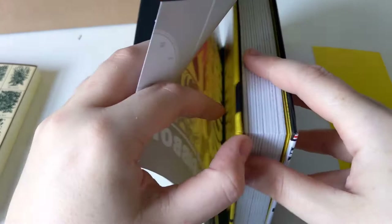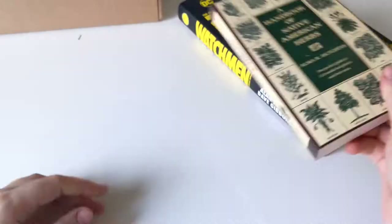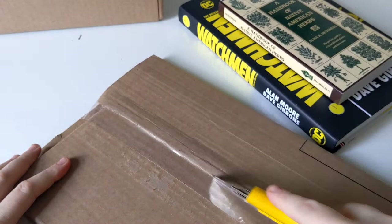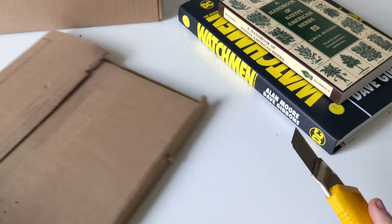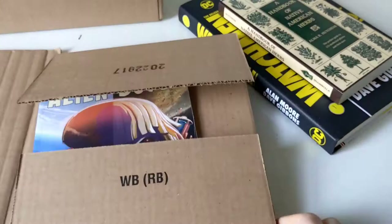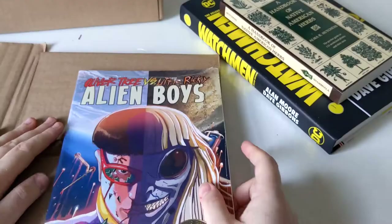Put this dust jacket back on. I'm so happy I have this.